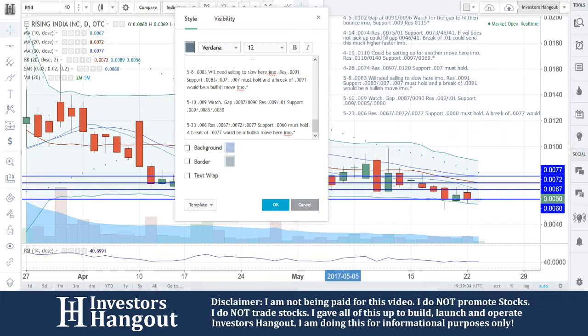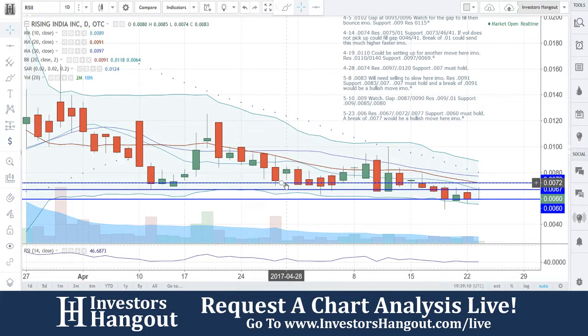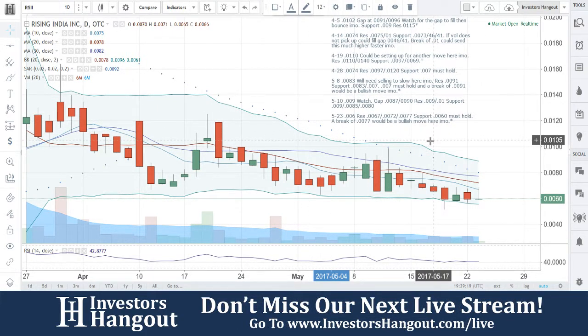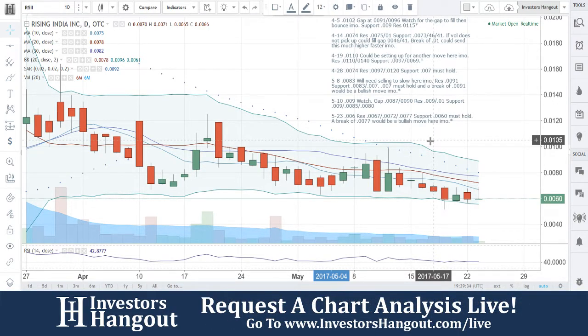Just in case you can't see it — I know the text can get a little small on the screen, so I apologize. Today's price at 0060, resistance at 0067, 0072, and 0077. Support at 0060 must hold. A break of 0077 would be a bullish move, in my personal opinion. Things are starting to get tightened up here. If this holds and everything continues to go where it's been going, it could be setting up for a move.